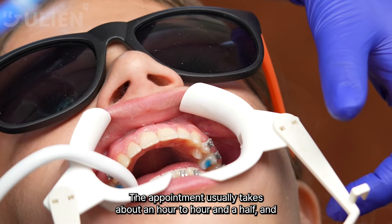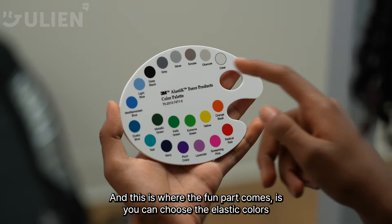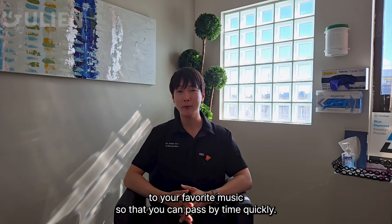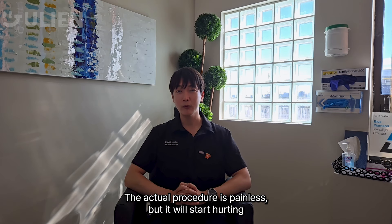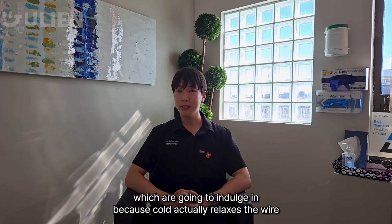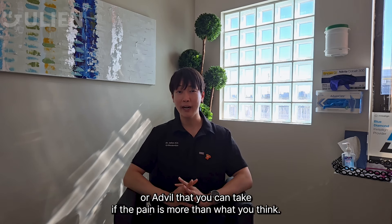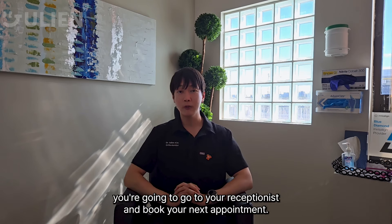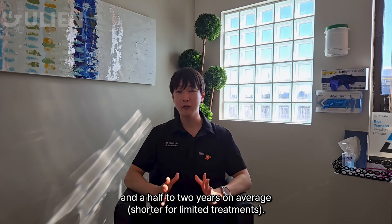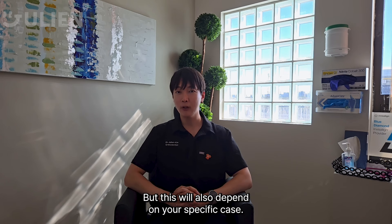Now it's time for your actual braces or Invisalign journey. For braces, the appointment usually takes about an hour to an hour and a half, and we install each bracket onto your tooth in a specific position. The fun part is you can choose your elastic ligature colors, and you can wear your AirPods and listen to music to pass the time. The procedure itself is painless, but it will start hurting afterward — so have ice cream at home, because cold relaxes the wire and helps you feel more at ease. Over-the-counter medications like Tylenol or Advil can also help. Braces or Invisalign is a continuous process averaging a year and a half to two years, so it's critical not to miss appointments. Adjustments are typically every four to eight weeks depending on your case.